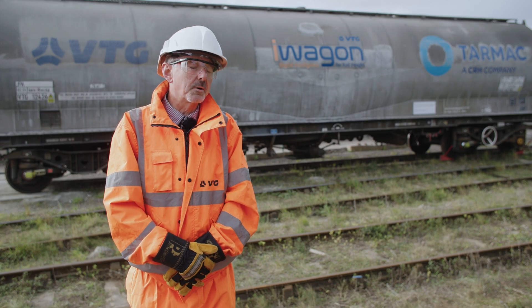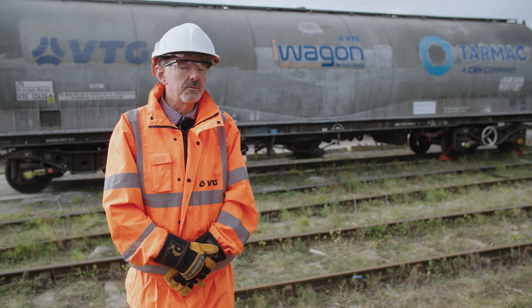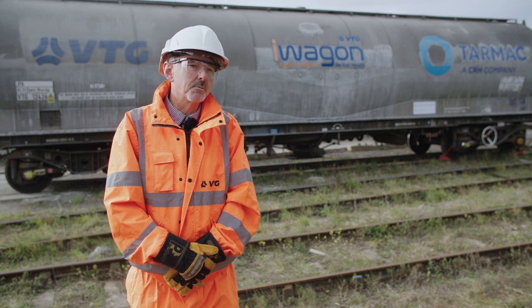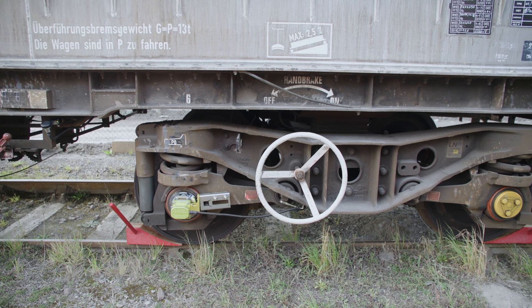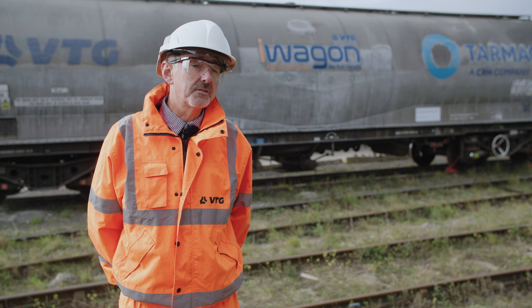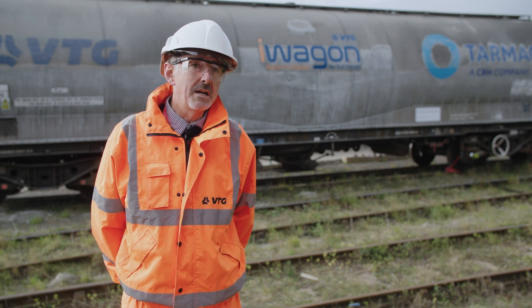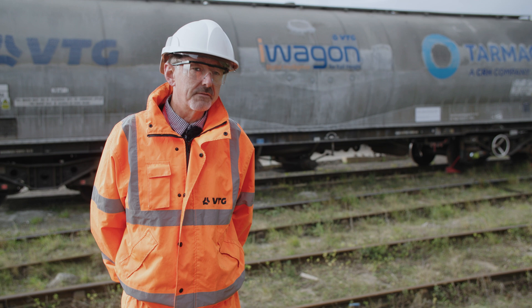Compared to what we do today — checking brakes once a year with a fairly crude brake test machine — that digital technology will again revolutionise what we do. Continually monitoring the brakes every day allows us to create trends, understand condition monitoring, run a more reliable vehicle, and really understand our overall maintenance periodicities, therefore creating better availability.